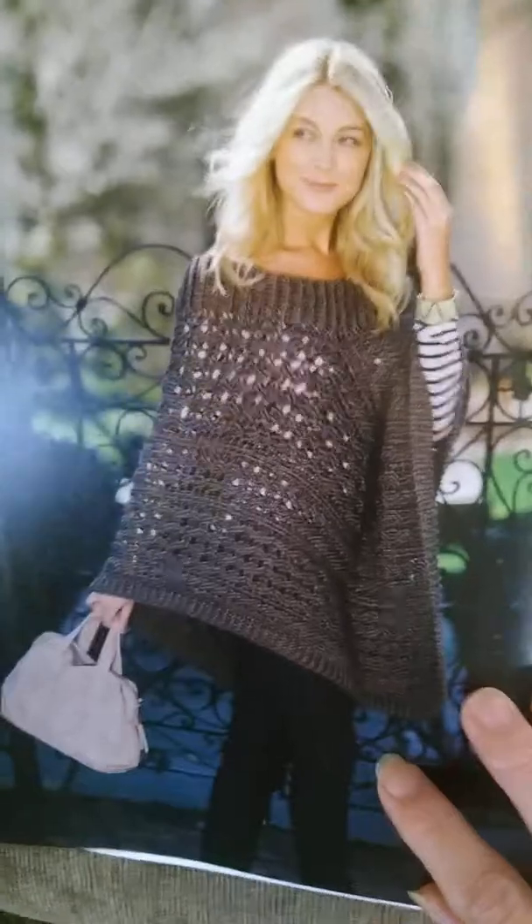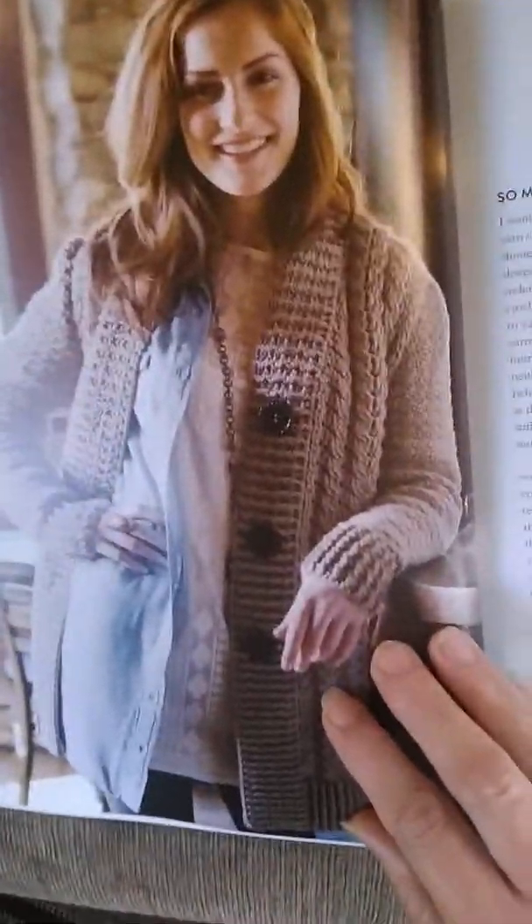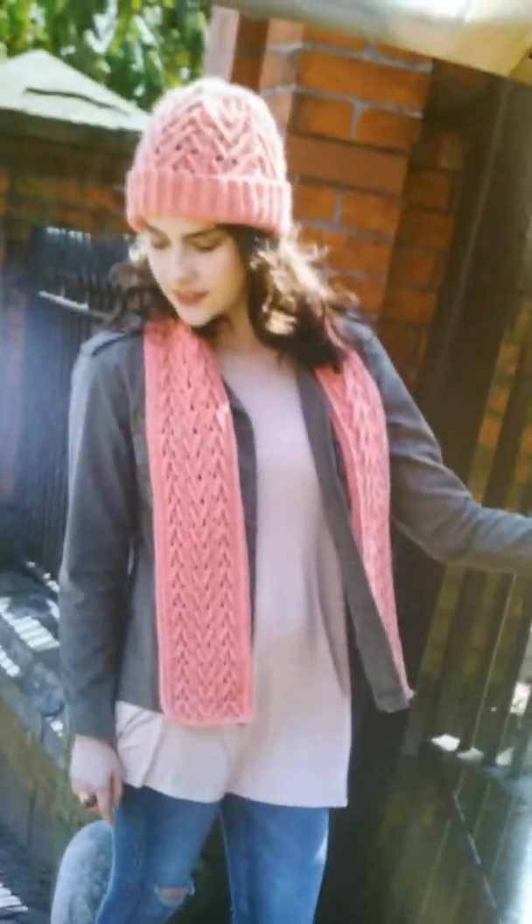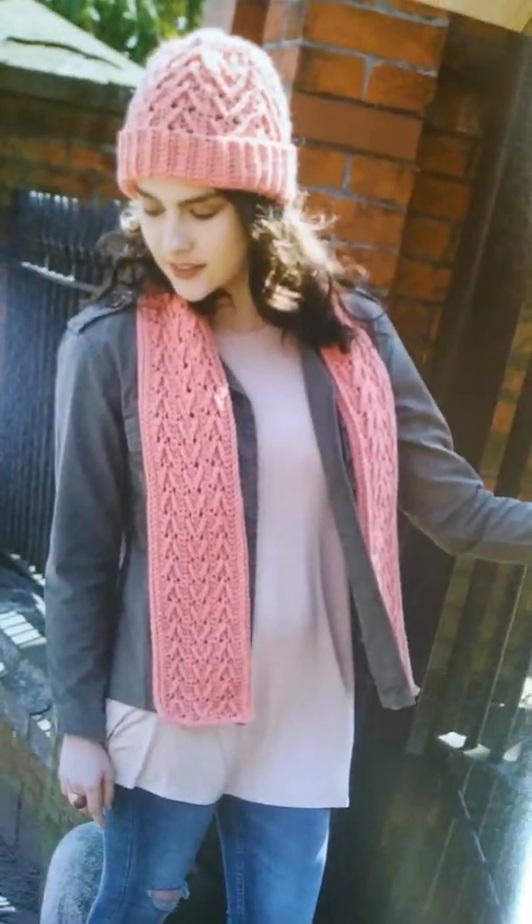Just gorgeous. And look at this — such a gorgeous shawl. She's got an introduction. And look at this gorgeous jacket. Just such a great book. And that cute scarf and hat set — I might start off with that.